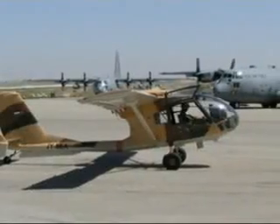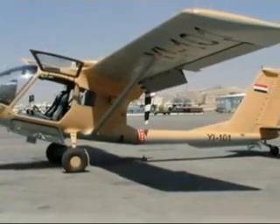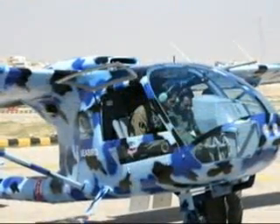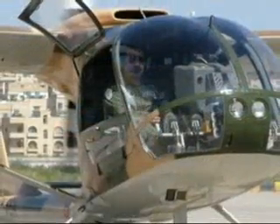In 2004, the Seeker was chosen by the Coalition Provisional Authority as the first aircraft for the reformed Iraqi Air Force. These aircraft continue their peaceful role today, where alternatives have failed, protecting vital infrastructure and the environment.